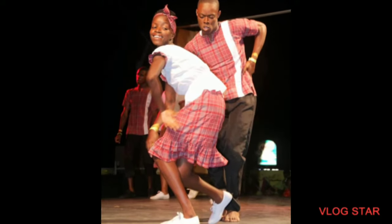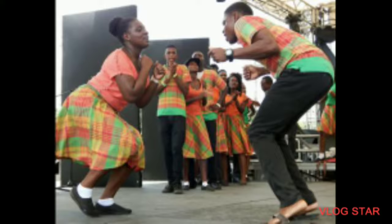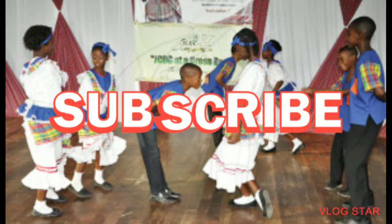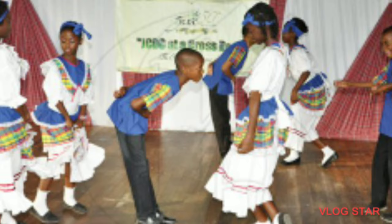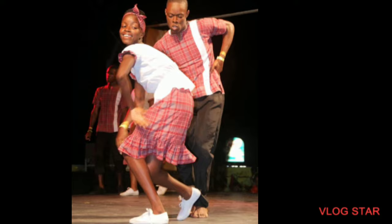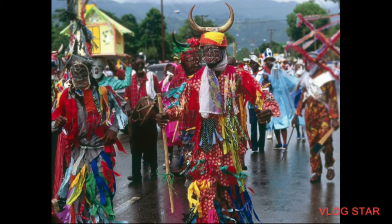Hello boys and girls, welcome to today's social studies lesson. In today's lesson we are going to be learning about Jamaica's traditional dances. Before I begin, don't forget to subscribe to my channel, give this video a thumbs up, and share with your friends. Now, what is a dance? A dance is a very important aspect of our Jamaican culture — it is one of the means through which people express how creative they are. Dance is enjoyed by young people and old people.